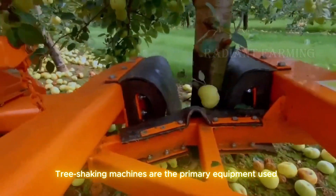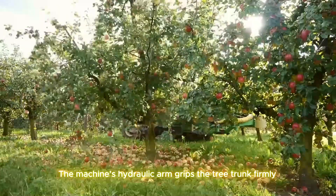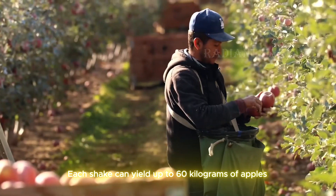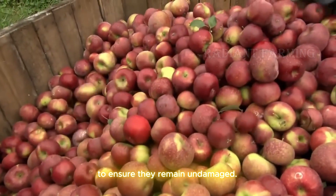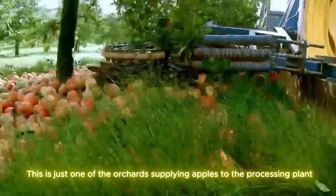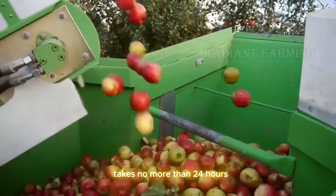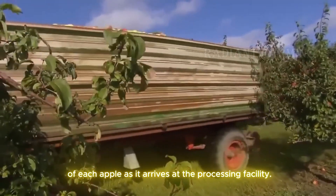Tree shaking machines are the primary equipment used for large-scale apple harvesting. The machine's hydraulic arm grips the tree trunk firmly, shaking it vigorously for a few seconds, causing the apples to fall to the ground. Each shake can yield up to 60 kilograms of apples. Most fresh-eating apples are still hand-picked to ensure they remain undamaged. From the moment the apples hit the ground to their collection takes no more than 24 hours, helping preserve the freshness and flavor of each apple as it arrives at the processing facility.